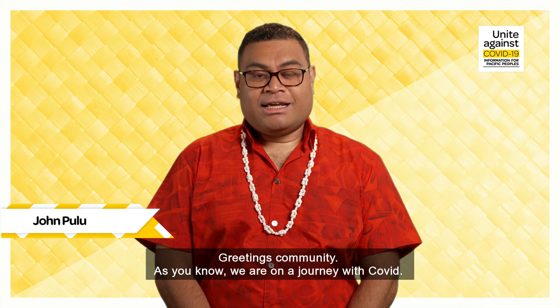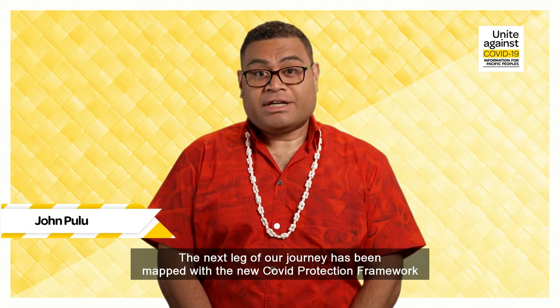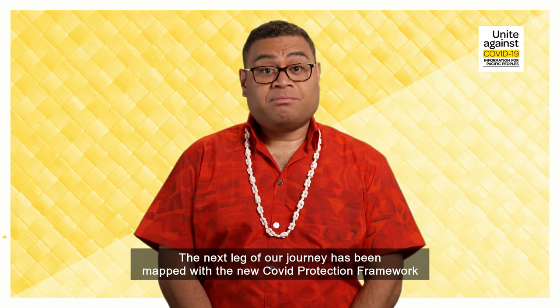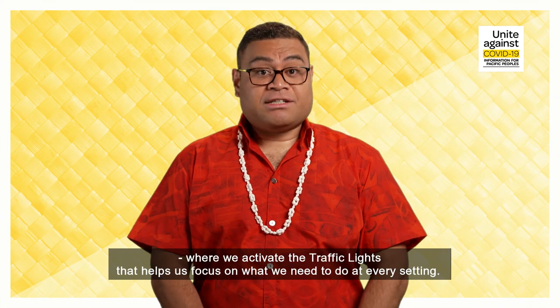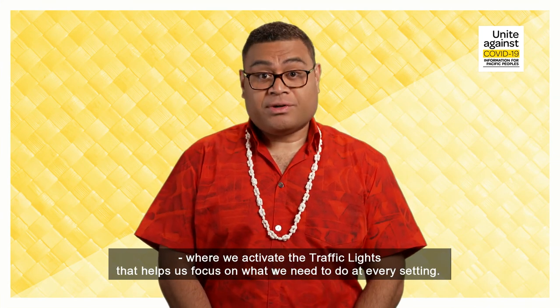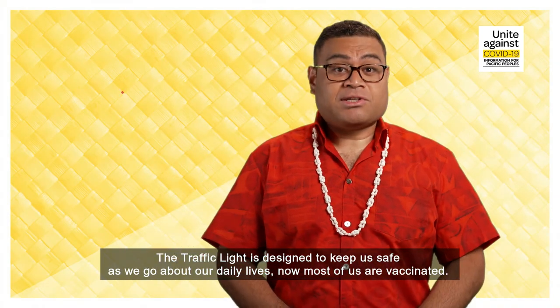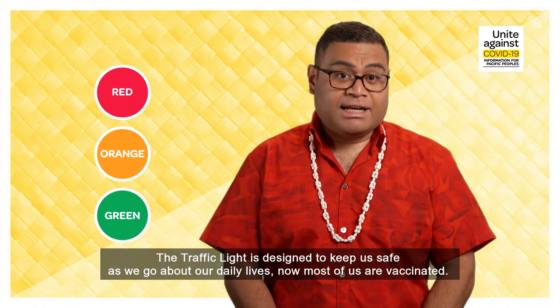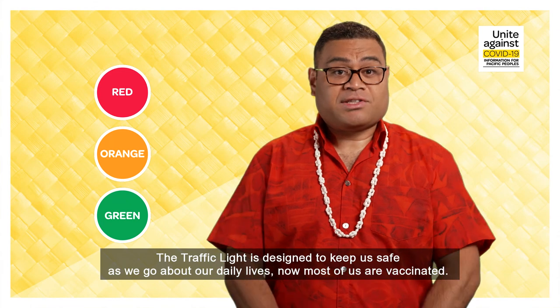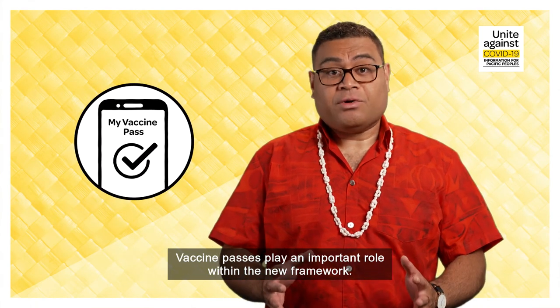Warm Pacific greetings, community. As you know, we're on a journey with COVID. The next leg of our journey has been mapped with the new COVID Protection Framework, where we activate the traffic lights that help us focus on what we need to do at every setting. The traffic lights are designed to keep us safe as we go about our daily lives, now that most of us are vaccinated. Vaccine passes play an important role within the new framework.